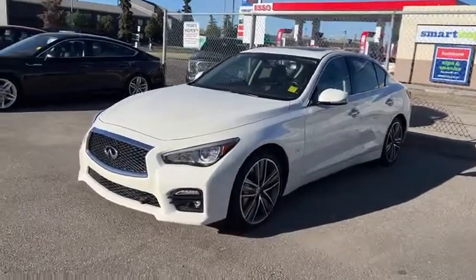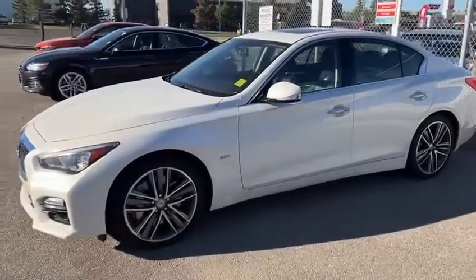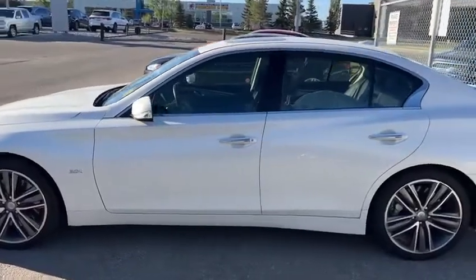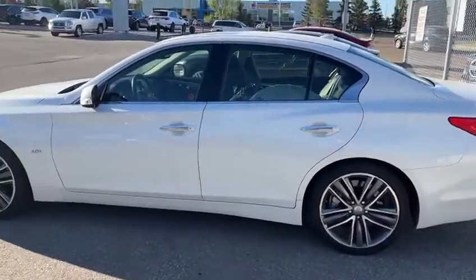You have fog lights at the bottom there, 3.0L turbo on here. You do have 3M on the hood, the fenders, and the side mirrors. You got an extra set of winter tires in the back, and then you have these performance tires for the summer.